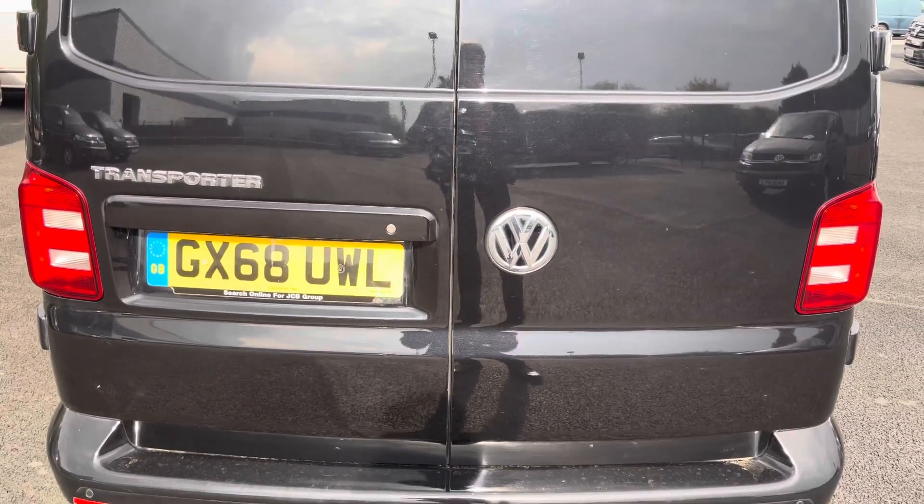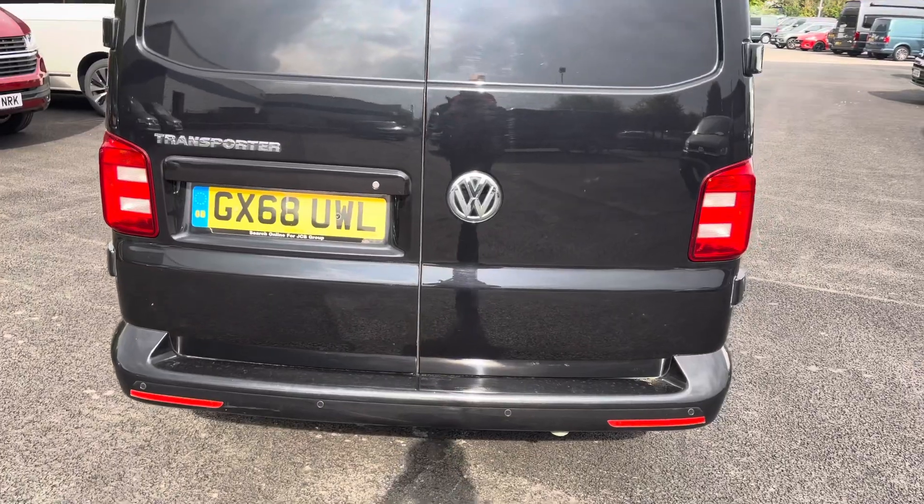You will also benefit from rear parking sensors, which are located on the smartly designed bumper.